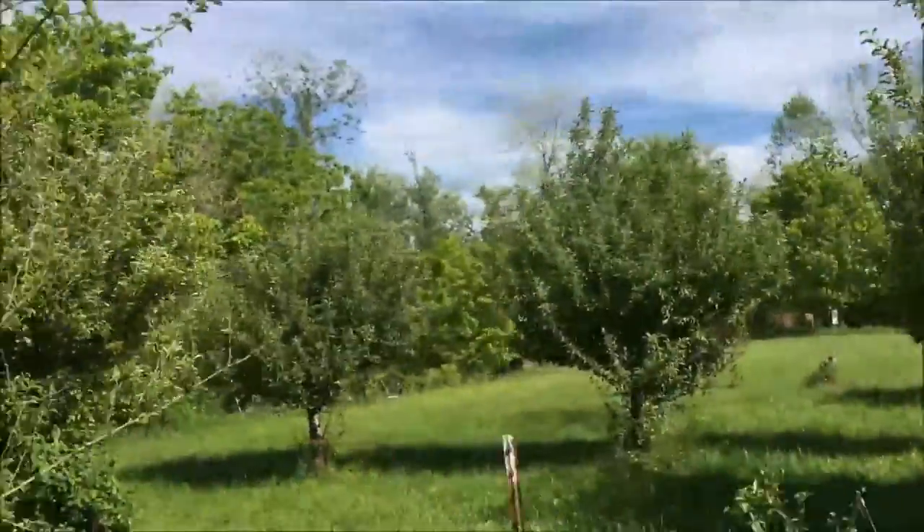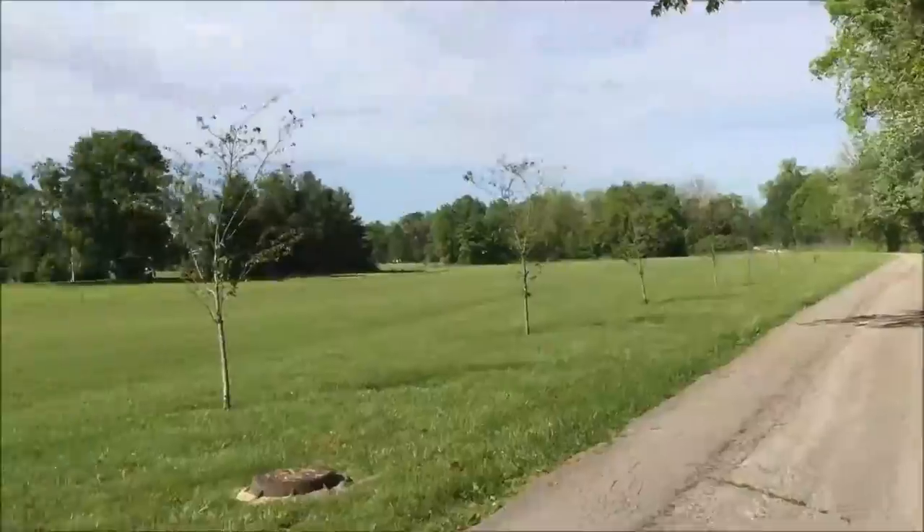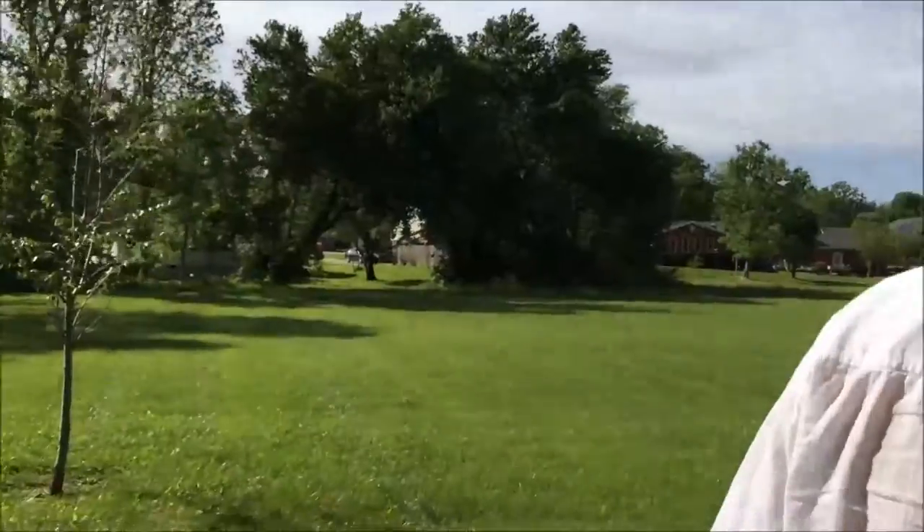We've never been here before, so we might as well check it out. Looks like some apple trees. Just to give you all kind of a scope — all this is right in my little subdivision.